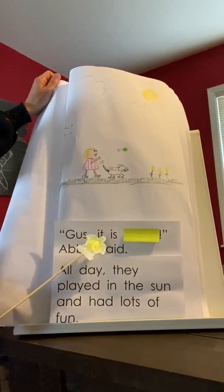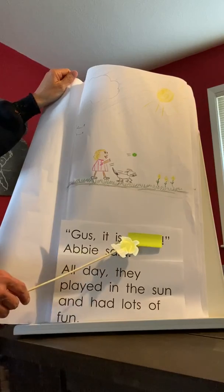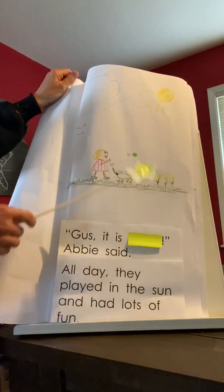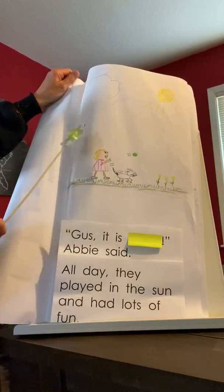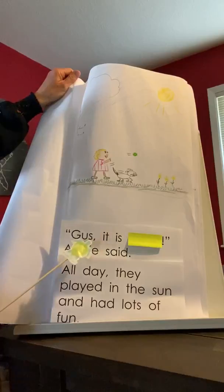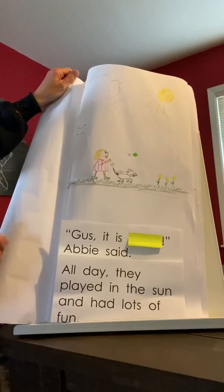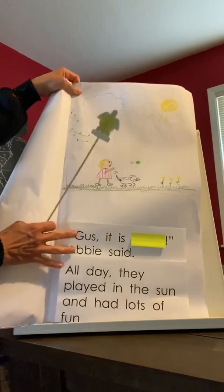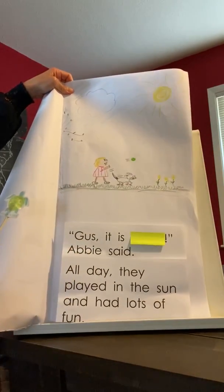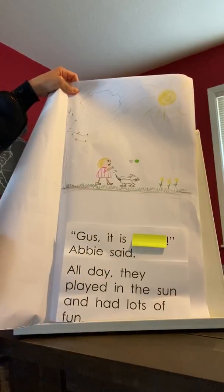Gus, it is... Abby said. So right here — Gus, it is... As we see and think about the whole story, they're outside, the sun is shining, there are flowers and grass and leaves and they're playing fetch. So what would be a possibility here? Gus, it is... Maybe it is warm? It's probably a warm day if they're out playing fetch. What else might it be? Gus, it is... I'm thinking about the different seasons and maybe she says it is spring. Are you thinking all of these same things too?